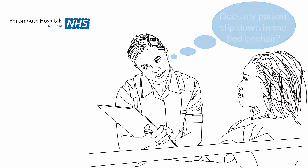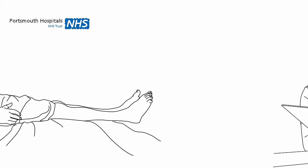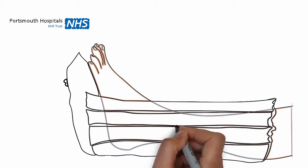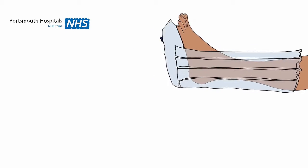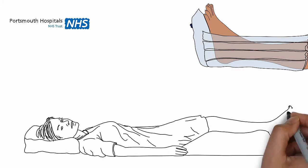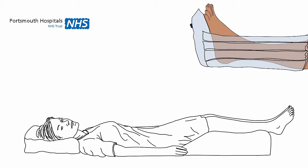If the nursing staff think you are at risk of getting a pressure ulcer, a special air mattress that ripples might be put in place for you to lie on, or the nursing staff may visit you regularly and change your position for you if you cannot reposition yourself. There are some inflatable boots the nurse may place your feet in to protect your heels from getting sore, or they may apply a pillow under your legs to lift your heels away from the mattress to stop any pressure.